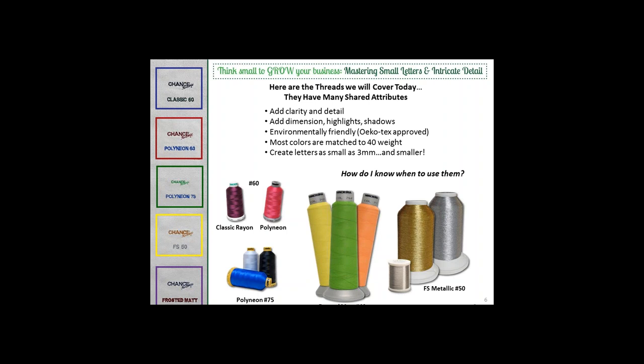Absolutely. With corporate customers and the rise of performance apparel, people want smaller lettering and finer details. When you have any lettering under 5 millimeters, that's when you want to start looking for 60-weight thread. Up to 5 millimeters you can work with 40-weight, but 60-weight adds a lot of clarity and allows you to go much smaller. And now that we have 75-weight to add to the arsenal, it's really exciting what kind of detail and how small we can go with lettering.